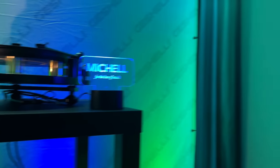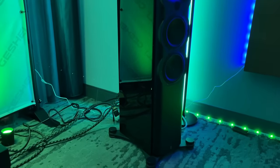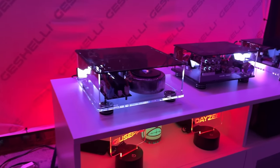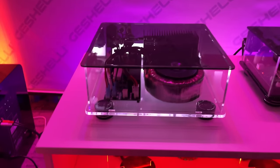Geshelli Labs — every single room Geshelli Labs had sounded phenomenal. Gino knows how to set up a room. I got to talking with him — the guy is super down to earth. I wish him tremendously more success. Look at these little acrylic cases he's got for his components — I'm just going to shut up and let you guys appreciate this beauty.